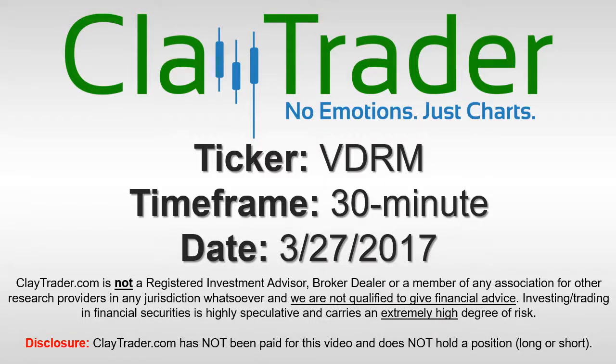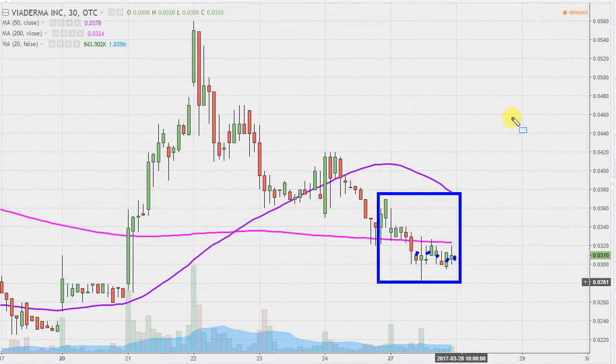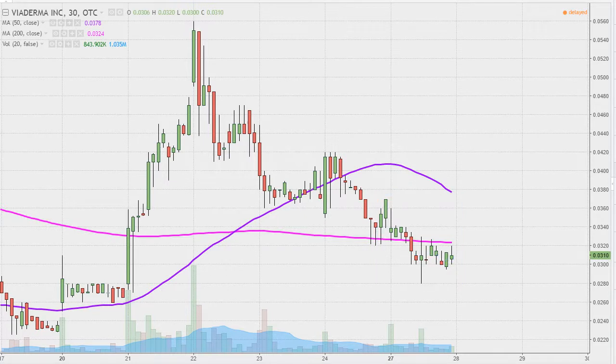It's Clay Trader and this will be a video chart on ticker symbol VDRM. We will take a look at the 30 minute time frame. What do I mean by 30 minute, in case you're new to charts? Instead of each one of these candlesticks representing one day's worth of price action, each one represents 30 minutes. So while this may look like several days worth of time, it's actually just today's price action broken down into 30 minute time slices. I like this time frame — it does a good job of telling the story of the price and makes mapping out levels of support and resistance a bit easier to see.